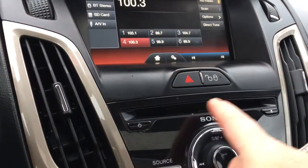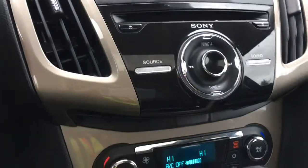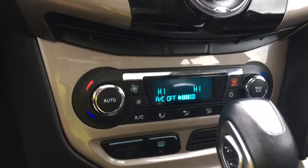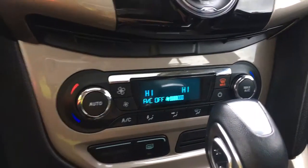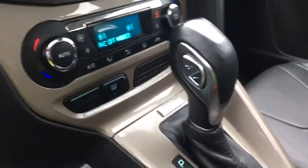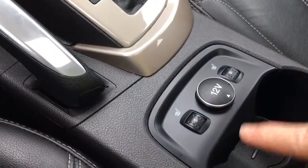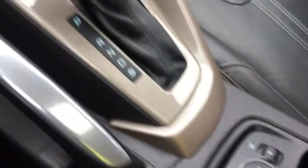Below that is our hazard lights as well as our locks. There's your CD player and you've got your tuner and volume. Down below you have dual climate control for both driver and passenger, as well as AC, max AC, front and rear defrost. You have an automatic select shifter, your emergency parking brake, and heated seats for both driver and passenger, your 12 volt, and there's a cup holder.